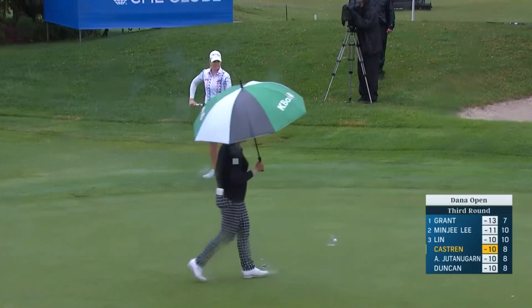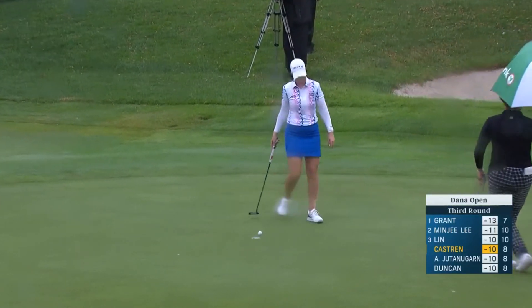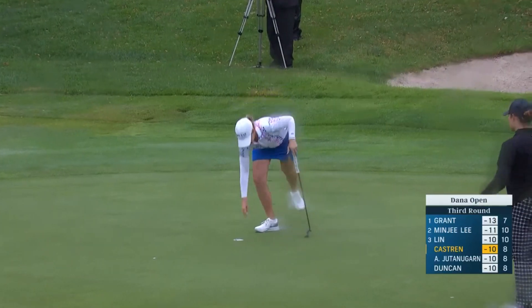Kind of bobbled coming out there, took off the speed. It's just sometimes a little bumpy coming out there. So she'll make par at 9.